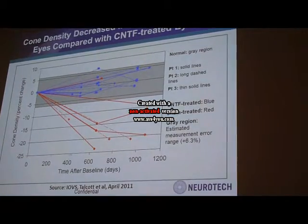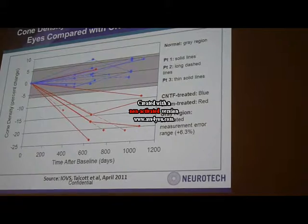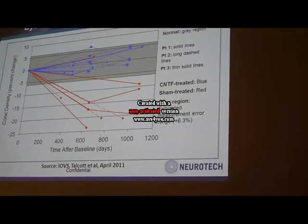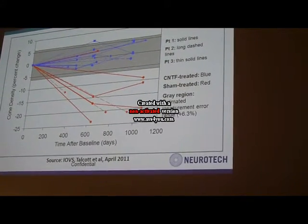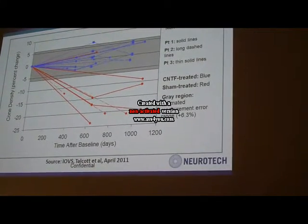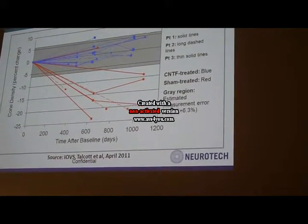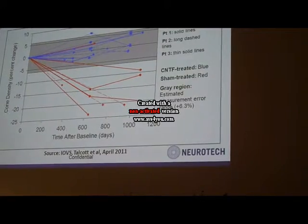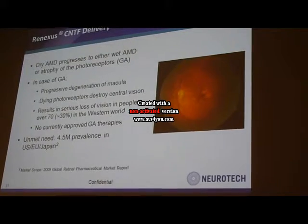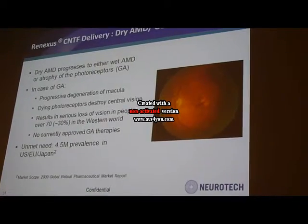To summarize all the patients' data in one slide: the blue line represents the CNTF-treated eye and the red line represents the sham control eye. There is a tendency for the CNTF-treated eye to maintain cone photoreceptor density, while the sham-treated eye had a progressive decrease in cone density, showing loss of cone photoreceptors.